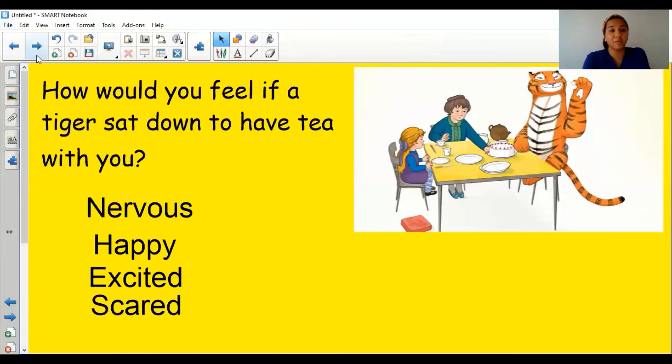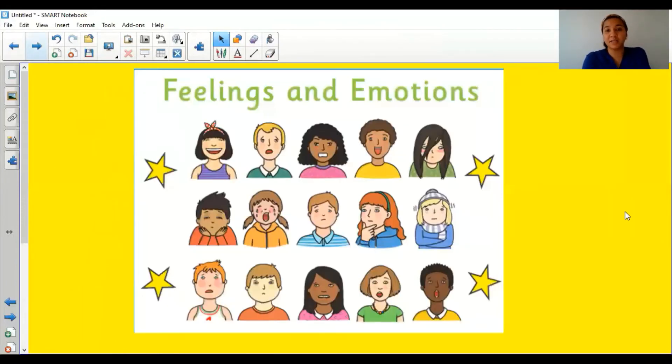You might be wondering what this has got to do with our creativity — I'm going to tell you that now. We are going to be focused on emotions and feelings and creating four pictures. I'd like you to get your piece of paper and fold it in half very neatly and carefully so the corners meet, then fold it in half again so the points meet. Once you've opened it out, you should have four sections: one, two, three, four.